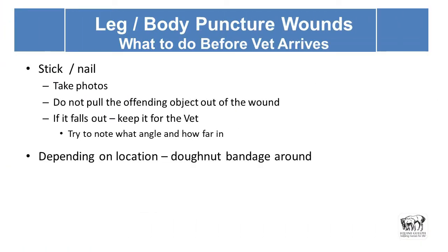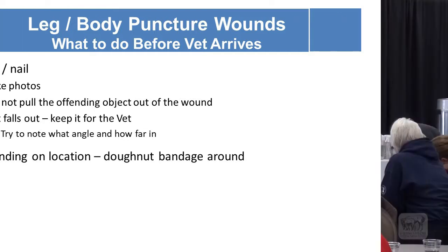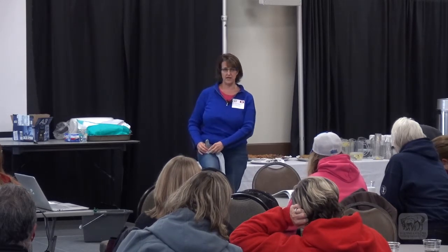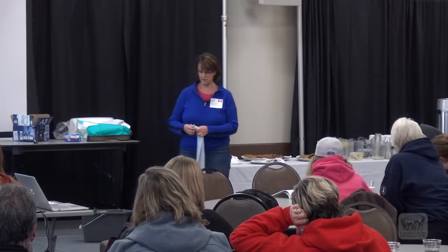When it's a stick or a nail — on the body or limbs, not the sole specifically — take photos of how it's located, because it might fall out and the vet will need to know the angle it went in and what structures it might be interfering with. Try not to pull it out of the wound; it's case by case. You may not be able to let them walk home on a nail that keeps getting pushed further into the sole. Think of human first aid: if there's a knife sticking out of the thigh, you make a donut bandage around it and bandage it in place so the physician can remove it safely.